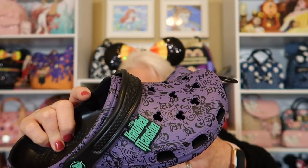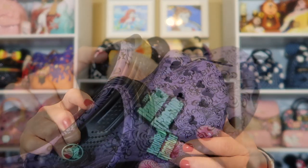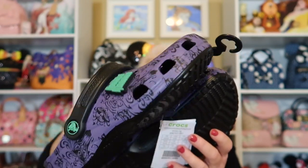I have another thing from the Haunted Mansion to show you — I'm so excited over these. It is the Haunted Mansion Crocs! I'm just getting into Crocs right now. It's the wallpaper from the Haunted Mansion, the little holes are the Mickey heads, and I love the wallpaper print. The piece that says Haunted Mansion — I would suspect it lights up. They're black on the bottom. I love these Crocs.